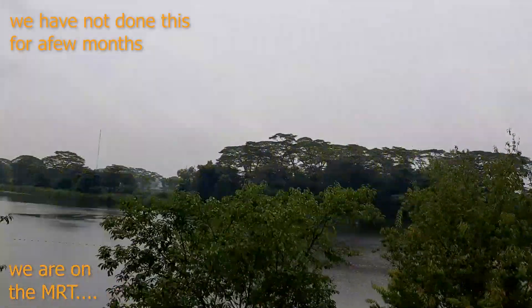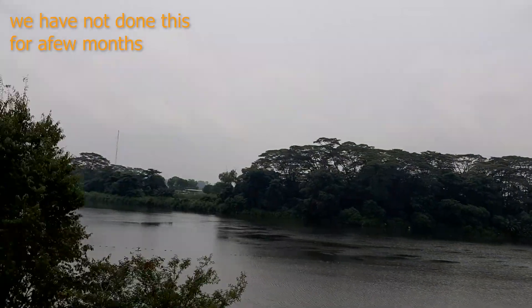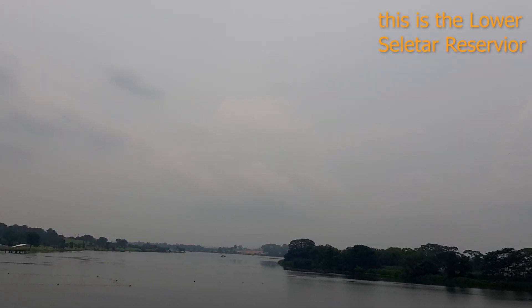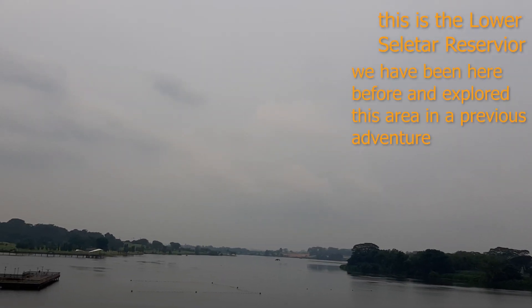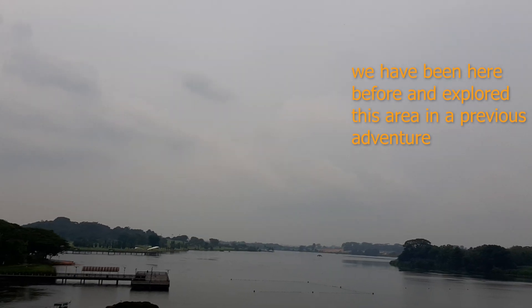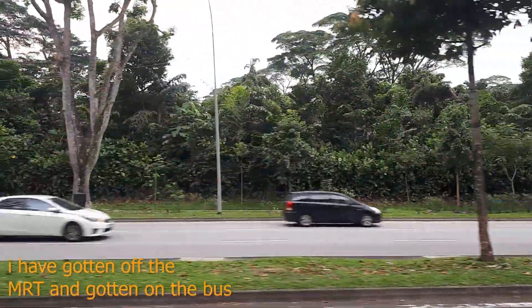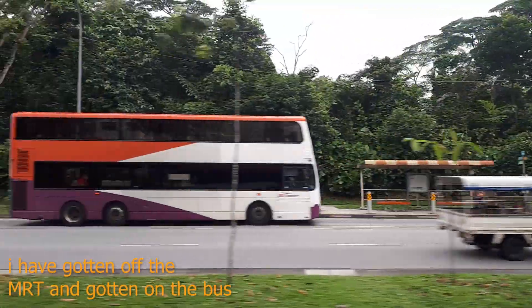So we haven't done this for a few months, have we? I decided to go to some place that I haven't been to before, a new place for me. What I did is I got on the MRT — this is Lower Seletar Reservoir. We're going to take the MRT to one place, then take a bus to another place. And that's the plan so far. We're on the bus now, heading to that place.